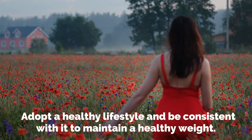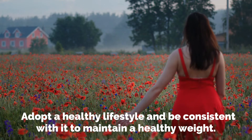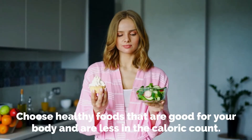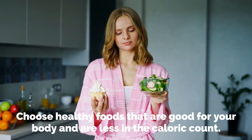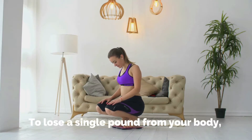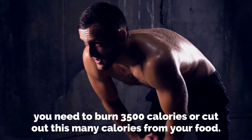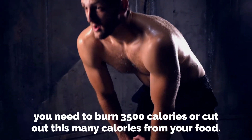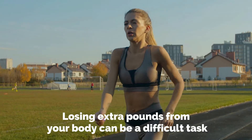Adopt a healthy lifestyle and be consistent with it to maintain a healthy weight. Choose healthy foods that are good for your body and are lower in calorie count. To lose a single pound from your body, you need to burn 3,500 calories or cut out that many calories from your food.